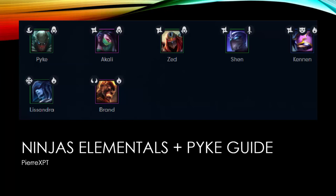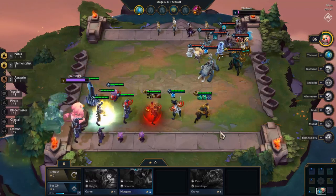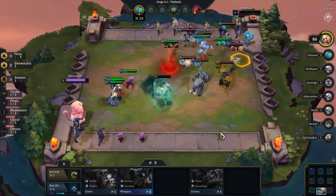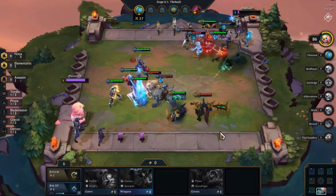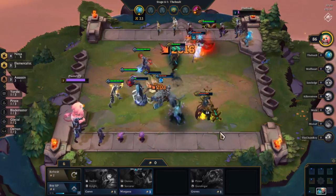Hi everyone, I'm XPT and this is my first TFT guide. In this guide, we will cover the Ninjas Elementals plus Pyke composition, made up of Pyke, Akali, Zed, Shen, Kennen, Lissandra, and Brand.